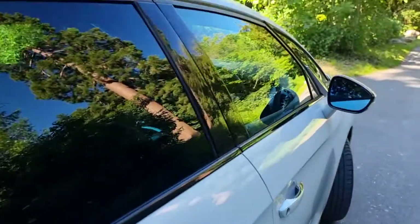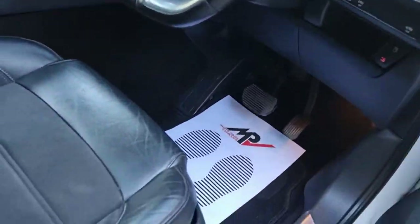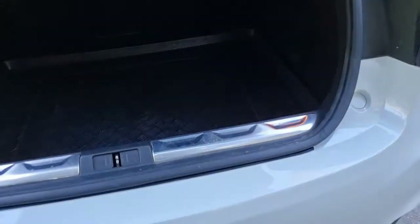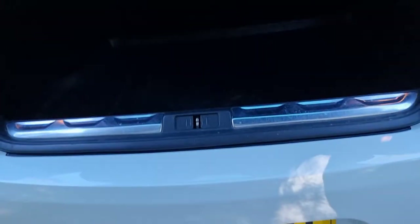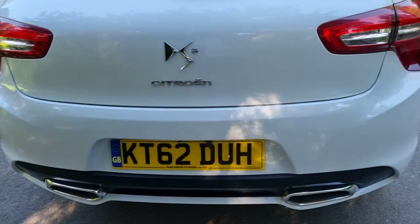Let me just open up the boot. Pretty big boot - you've got 60-40 split seats at the back there. You've got a guard that previous owners put in. Rear parking sensors on the vehicle, they all work absolutely fine, and that all looks good in there as well.